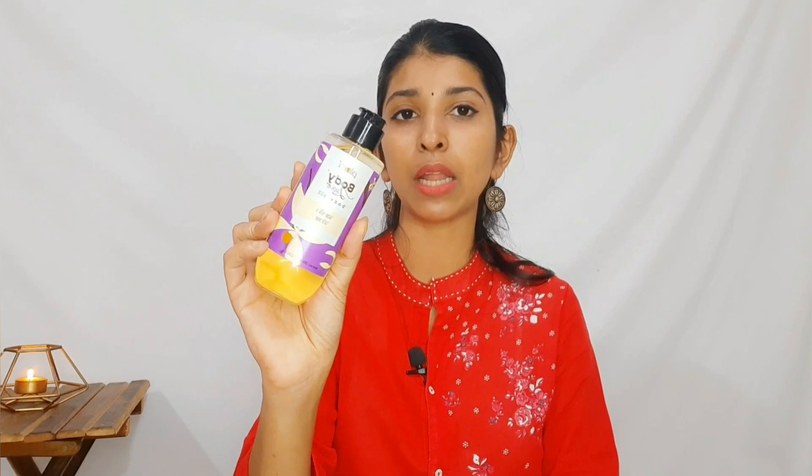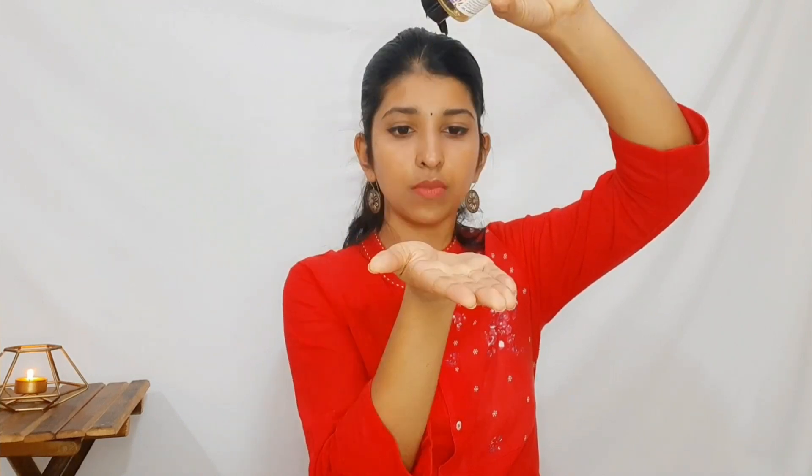Now I'm going to show you the Plum Body-Loving Body Oil in Vanilla Vibes. It comes in a 200ml package. The MRP is around 550 rupees. It is one of the best sellers. You can use it for body polishing. It is applied drop by drop — about 6 to 7 drops.